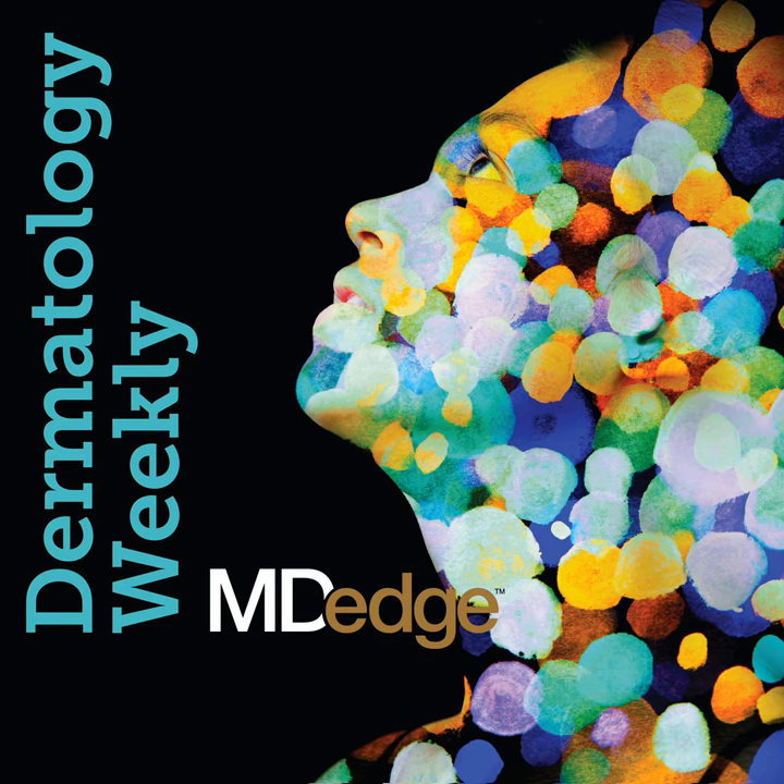And now an interview with Dr. Justin Koh of the Department of Dermatology at Stanford University. Dr. Koh spoke during the plenary session of the summer AAD meeting on the topic of augmented intelligence and dermatology. He discusses the topic further with MD-Edge reporter Ted Bosworth. Dr. Koh is the co-author of the AAD's position statement on augmented intelligence issued earlier this year.